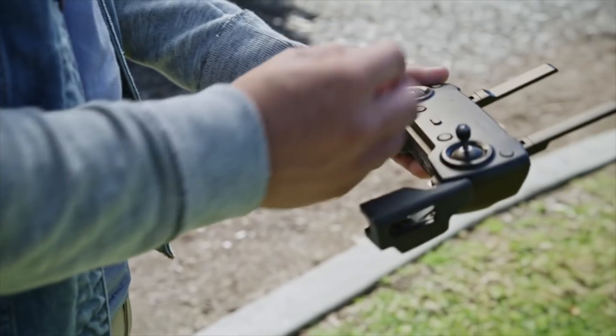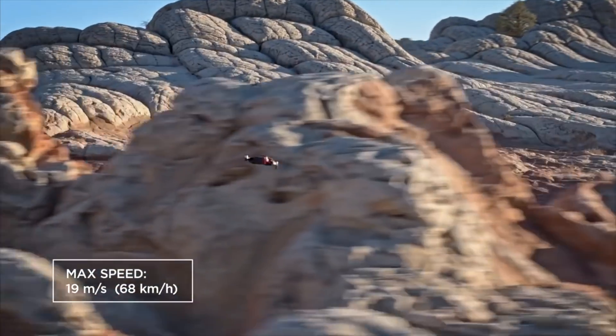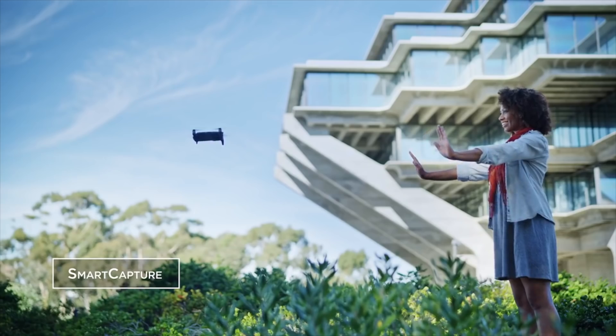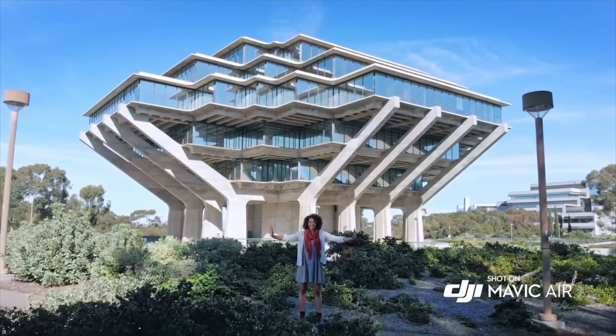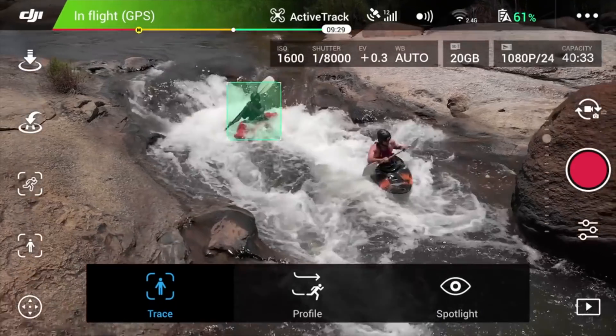The Mavic Air is, of course, still foldable. It has a redesigned controller with detachable thumbsticks that you can store inside of the controller. It comes in three colors: red, black, and white. And it has a top speed of 42.5 miles per hour or 68 kilometers per hour, which is crazy fast. It also has an updated gesture control system, which is really cool, as well as new intelligent flight modes and better active track technology, which will allow you to track up to 16 subjects at once.